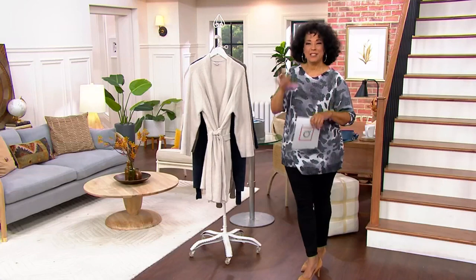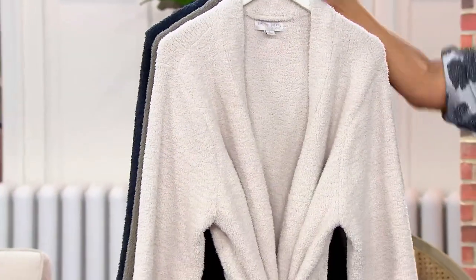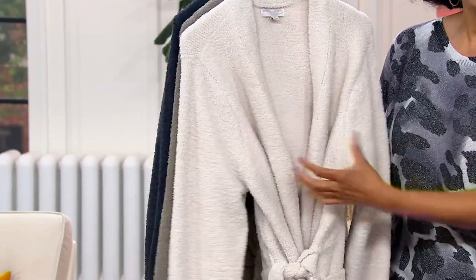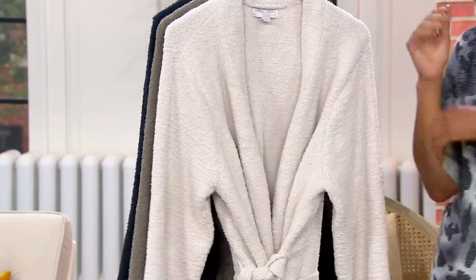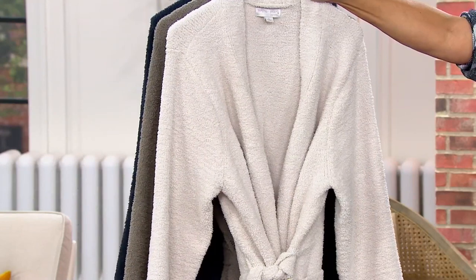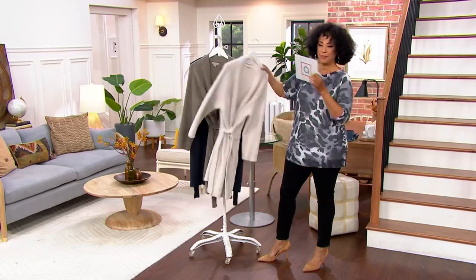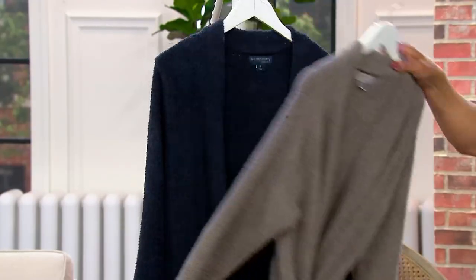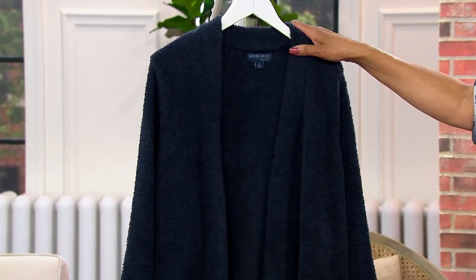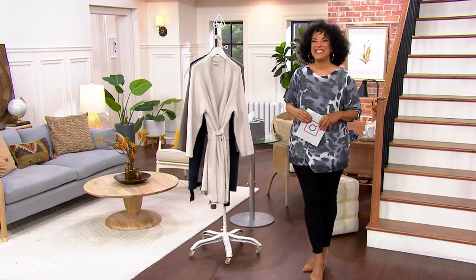Our technical director Ally, who makes sure you get the eagle-eye view through the cameras, says she owns it and loves it — and that's a great recommendation. It does feel baby-blanket soft. This is one of those splurges you deserve. You put on a robe every single day, so why shouldn't it be soft and luxurious? The clearance price is now 40% off the regular QVC price, available in almond, storm gray, and indigo.